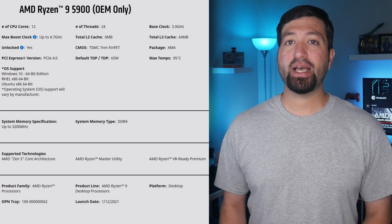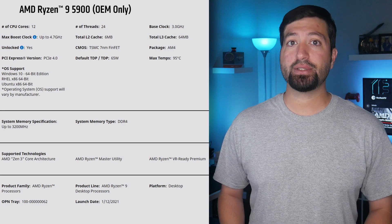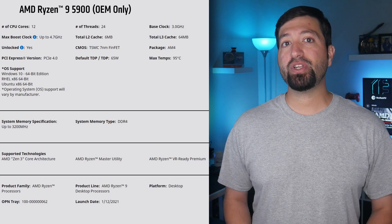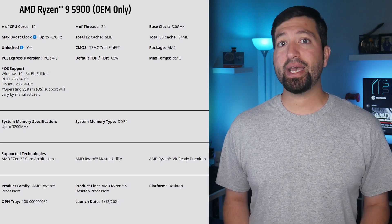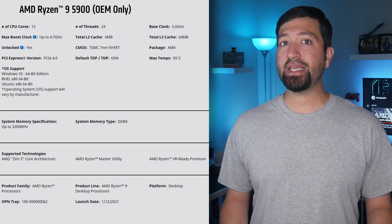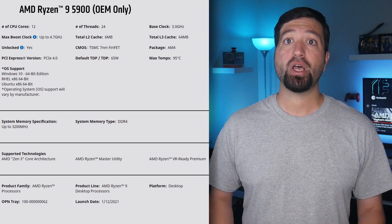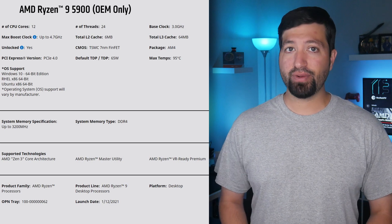The AMD Ryzen 9 5900 OEM features 12 cores and 24 threads, just like its X series counterpart, but has a base clock of 3GHz and a boost clock of 4.7GHz. It features 64MB of L3 cache, 6MB of L2 cache, and a 65W TDP. The TDP mainly affects the base clock, which sees a 700MHz decrease, while the boost clock only sees a 100MHz decrease over the Ryzen 9 5900X, which features a higher 105W TDP.